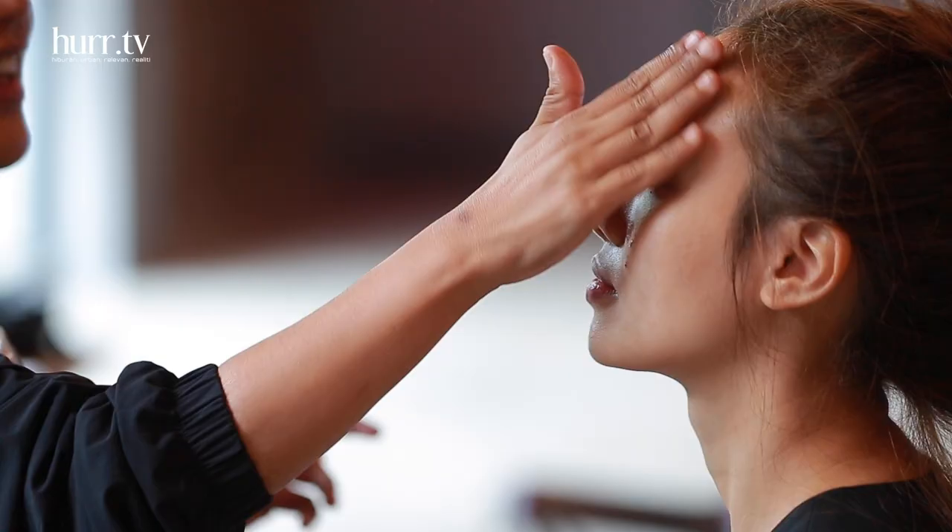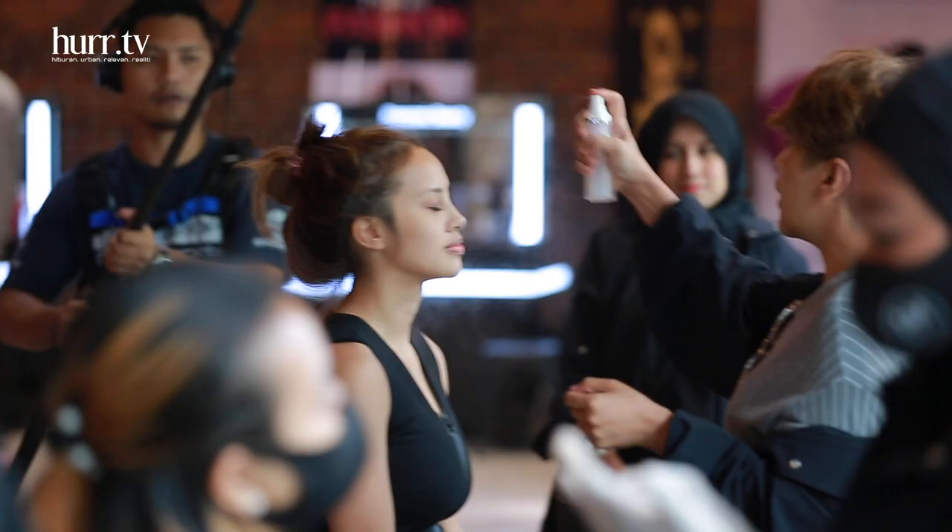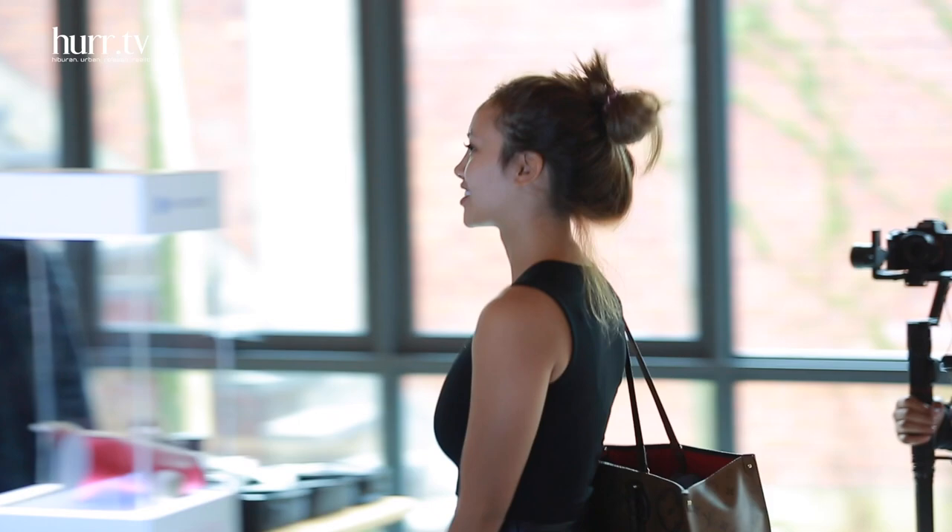Hi, Sasha here. I'm at KL Fashion Week backstage right now. I just finished makeup and touched up my hair. My personal tip, especially now during COVID with limitations, is just be comfortable. Be comfortable means when you go out, you feel at ease. You can wear whatever you want as long as you're comfortable.